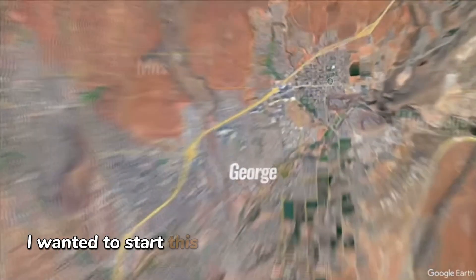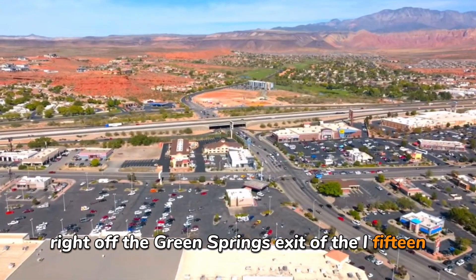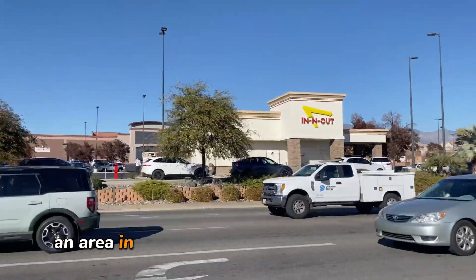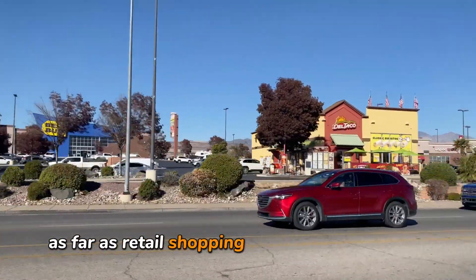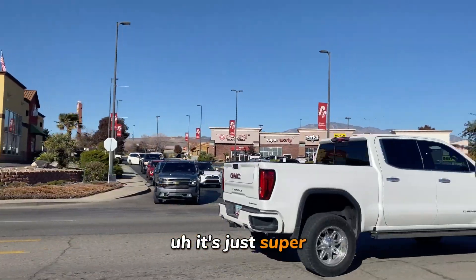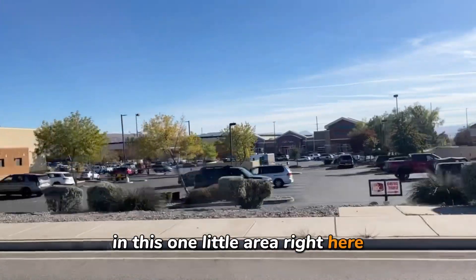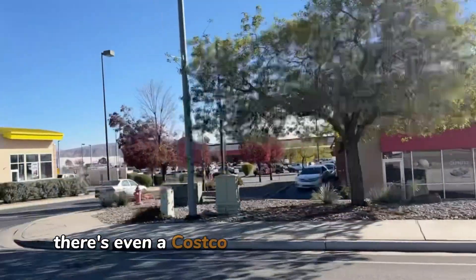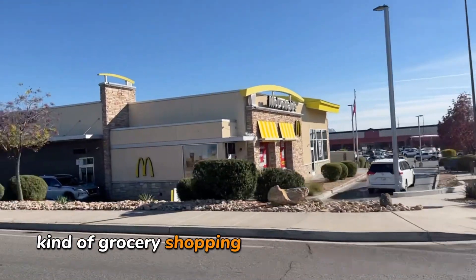I wanted to start this tour right off of Telegraph Street in Washington, right off the Green Springs exit of the I-15, to show you that there is definitely an area in Washington where you can get everything done — retail shopping, grocery shopping, restaurants. It's super convenient because there's so many places in this one little area. You have a Home Depot, the Walmart shopping center, and even a Costco right around the corner for bulk grocery shopping.